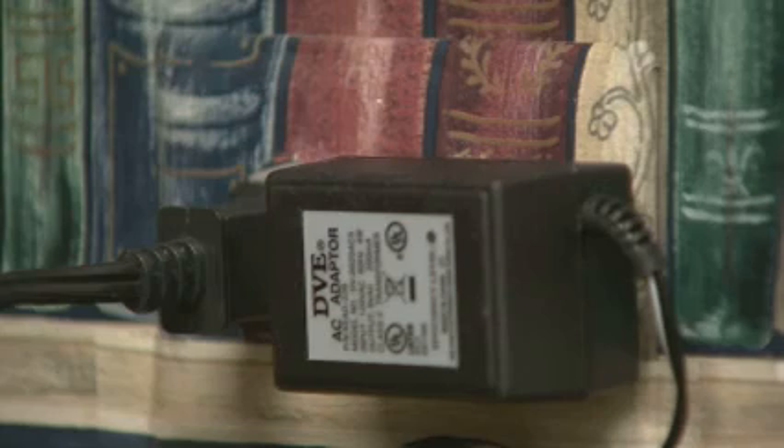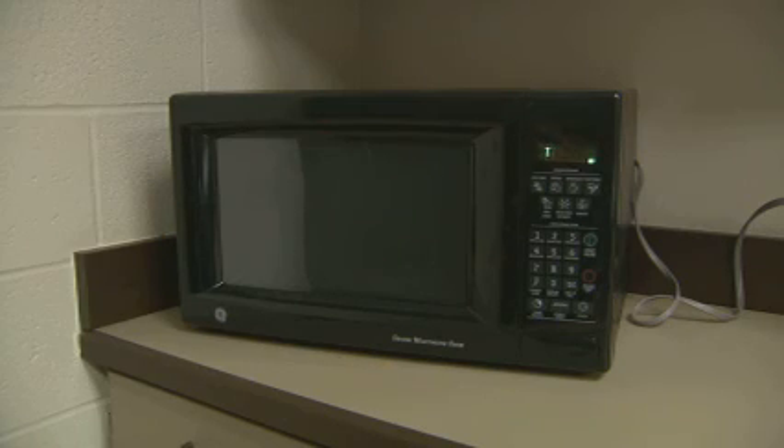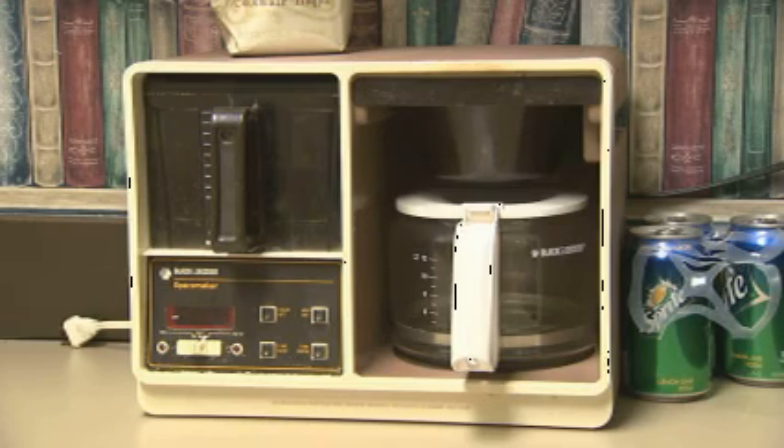$50 a year for a mini-fridge, $60 for a microwave, and $70 for a coffee pot. The bottom line was the dollar sign.